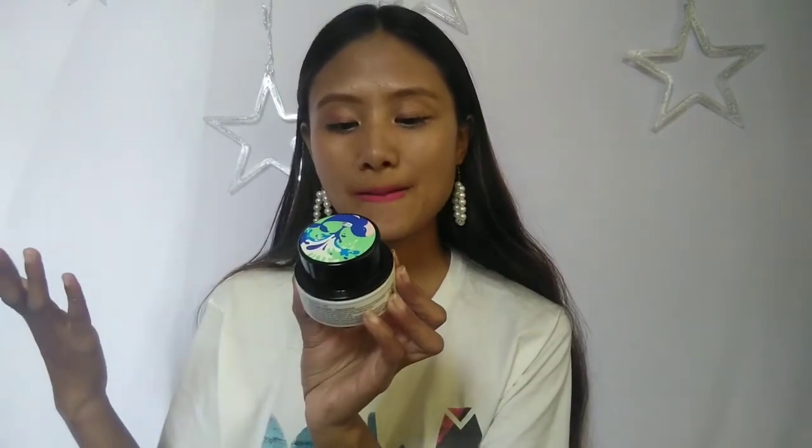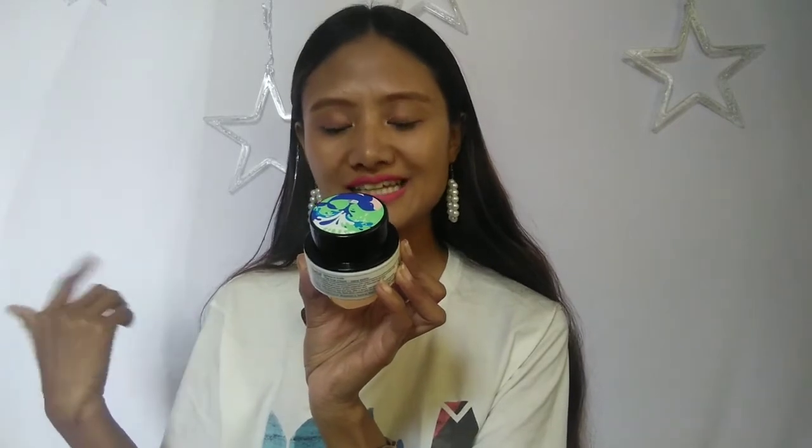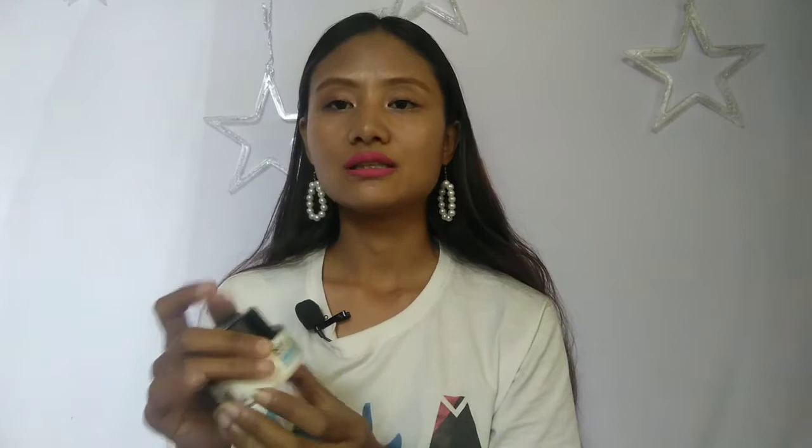This is the most expensive product in this haul today. It's from Belif — the True Cream Aqua Bomb, which increases hydration levels and is dermatologically tested with aqua formula. With this I also got some little sample products — their toner, their under eye cream, and the same product as a sample box. I haven't tried this before, but I've heard good things about it, which is why I got it.